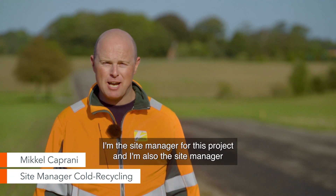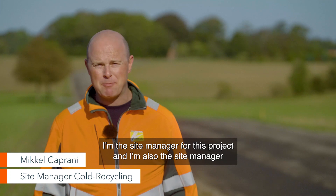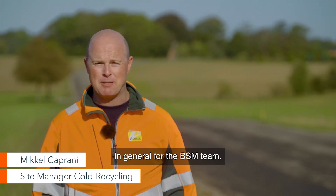My name is Mikkel Caprani. I'm a site manager for this project and I'm also a site manager in general for the BSM team.